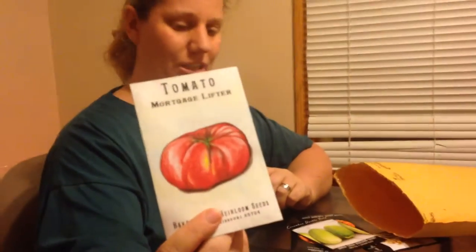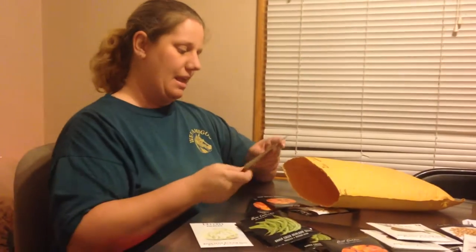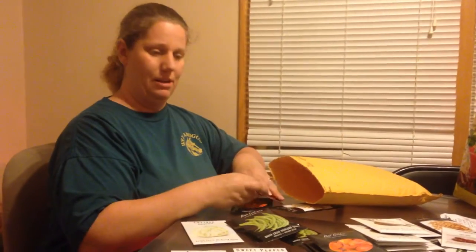There's another one of our tomatoes, the Mortgage Lifter — that's one I had not tried yet. And then there's the Double Yield Cucumbers for our second cucumber variety. Almost all of these cucumbers are going to go into pickles. We'll eat some in salads and for regular eating, but most of them are going into pickles.